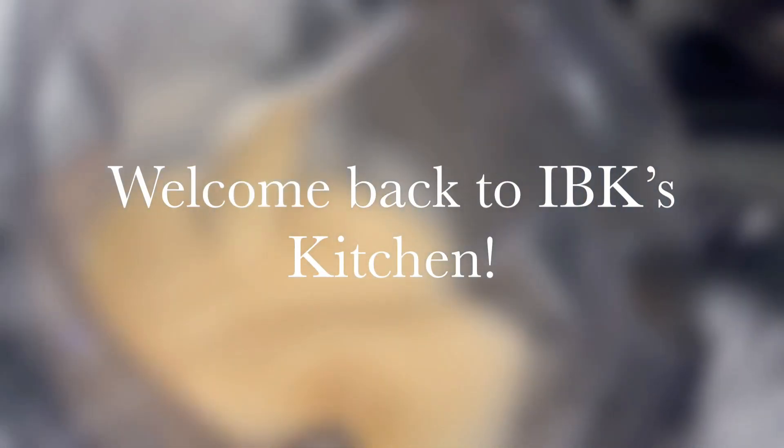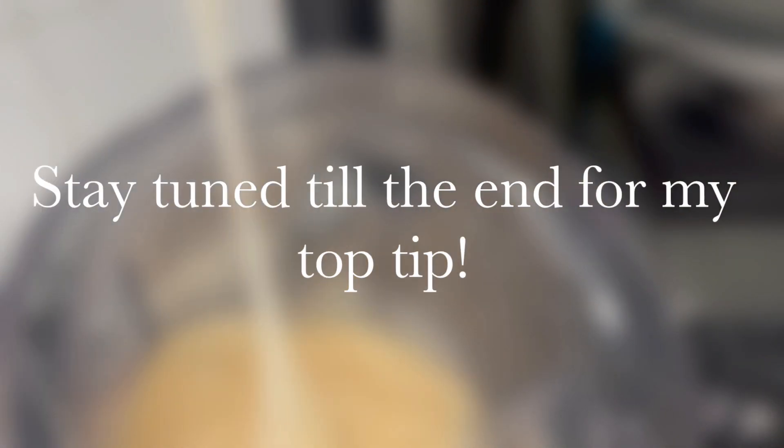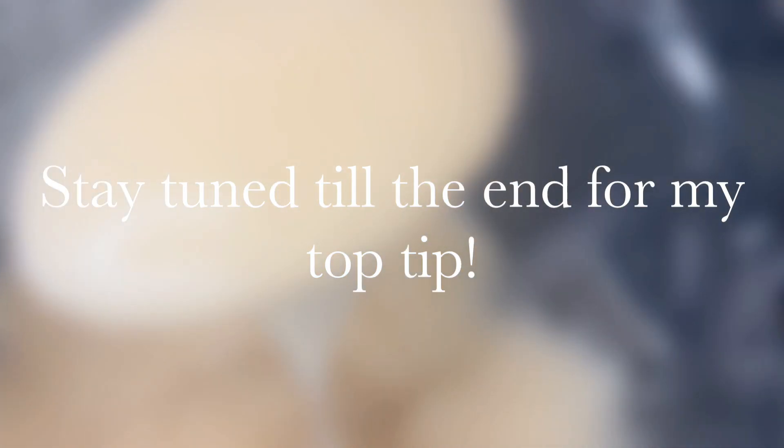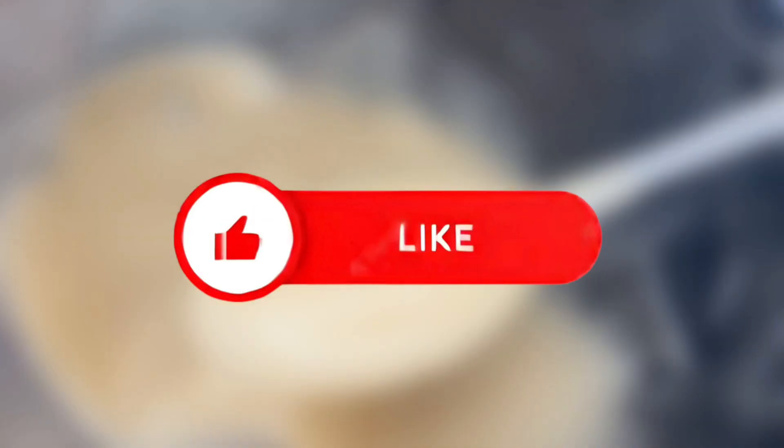Hi everyone and welcome back to IBK's Kitchen. In today's video I'll be showing you how I make my sea moss gel. Stay tuned to the end of the video where I'll be sharing my top tip on how to use sea moss gel. Please don't forget to share, like and subscribe to our channel.